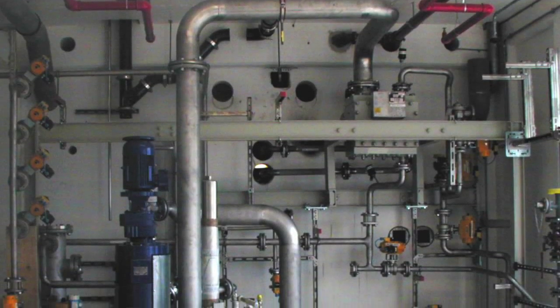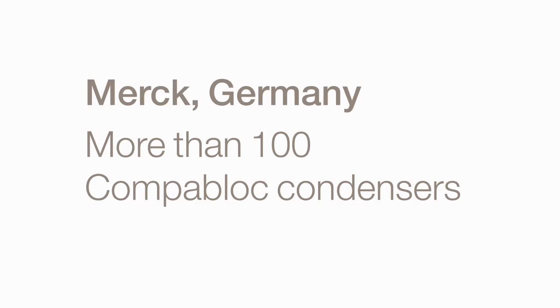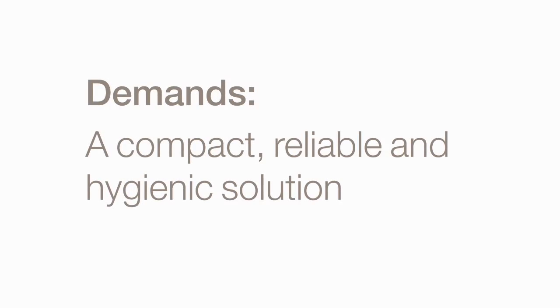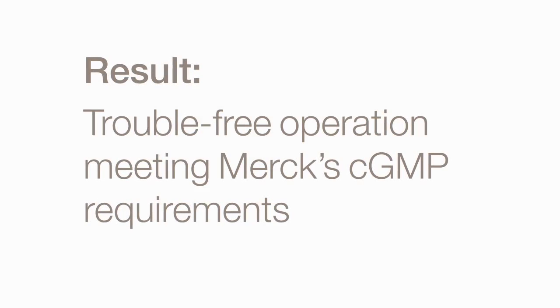Let's take a look at how those benefits transfer into real life. Merck Pharmaceutical Production Plant, Darmstadt, Germany. More than 100 CompaBlock condensers used as reactor condensers and condensers for dryers. Demands: a compact, reliable and hygienic solution. Result: trouble-free operation meeting Merck's CGMP requirements.